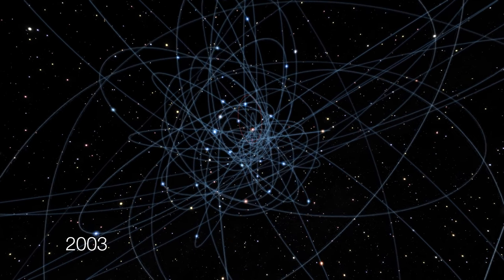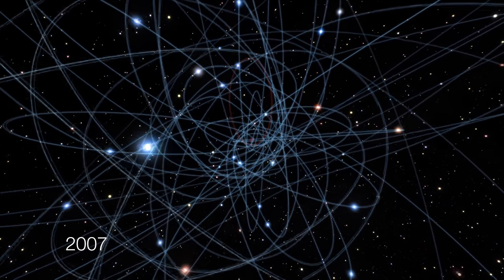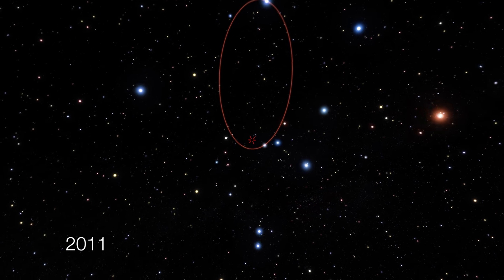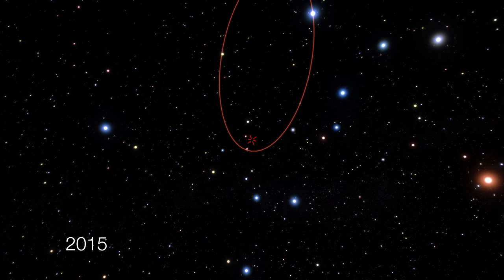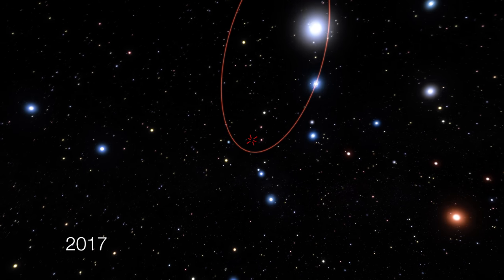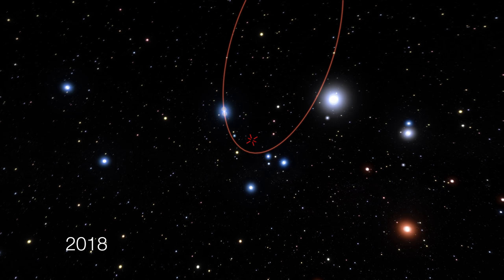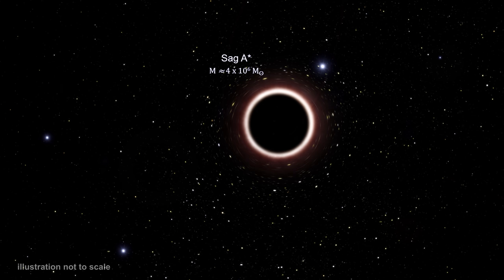But we weren't done with S2. Its orbital period is 16 years. Following the 2002 passing, a major effort was mounted to upgrade ESO's Very Large Telescope Array to enable the precision needed to reveal the true geometry of space and time near this object and test Einstein's theory of general relativity. These new instruments followed S2 very closely, and at the start of 2018 it was accelerating towards SAG-A-star, reaching relativistic speeds.